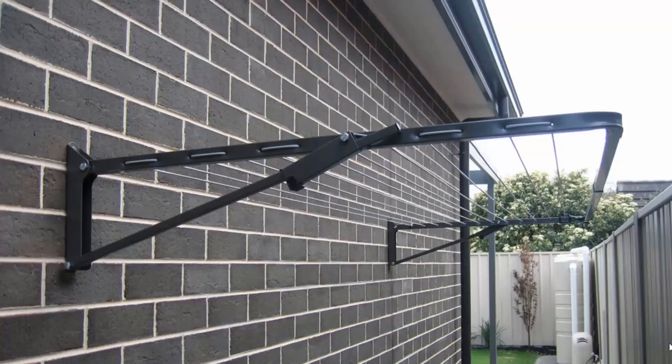Fold down or wall mounted clotheslines are the most popular range of clotheslines we do at Lifestyle Clotheslines. These can be mounted down the side of a house, as this one here is installed, or any brick or wall surface. You can also mount these free standing around your home with the use of an optional ground mount kit, which can be put into either a soil area or a concrete slab situation.